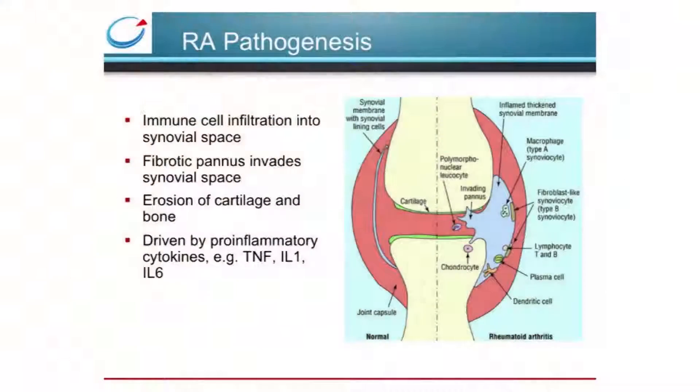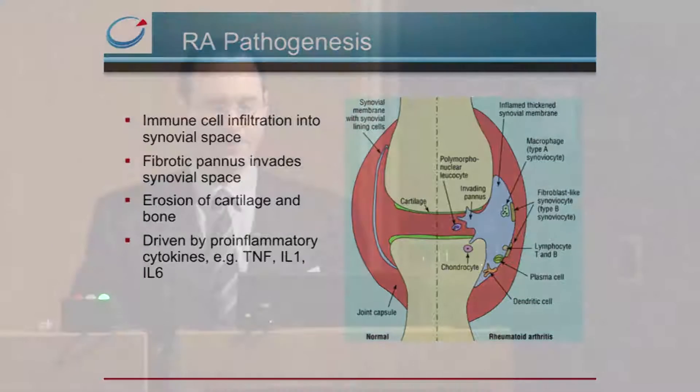In RA, the joint capsule becomes inflamed and a host of immune cells infiltrate into the synovial space. A fibrotic pannus forms, which invades the joint and can progress to erosion of the cartilage and resorption of the bone in the joint. These continued inflammatory processes are driven by pro-inflammatory cytokines, and the successful therapies have immunomodulating effects.